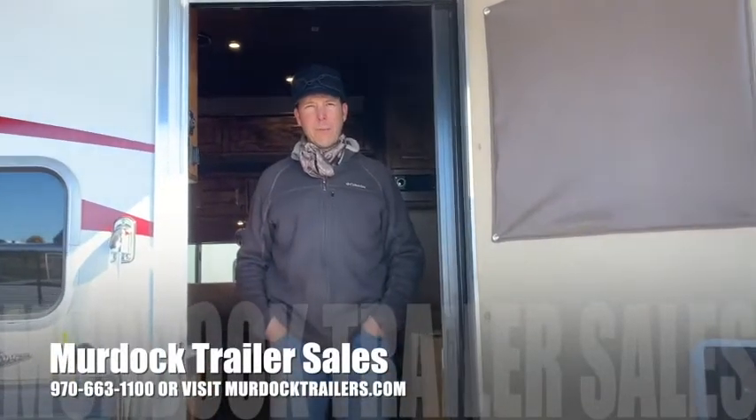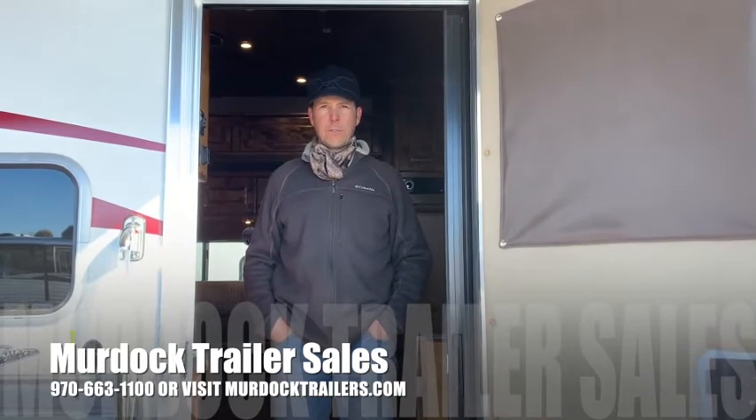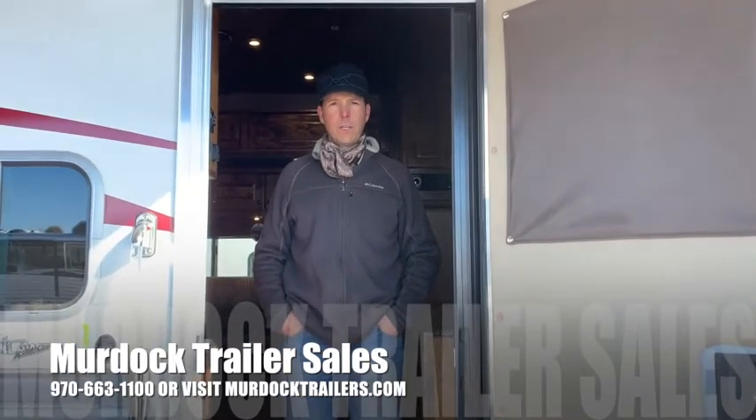Hello everyone, I'm Steve Burnett with Scott Murdock Trailer Sales. I want to take a moment to show you the interior of our Four Star 13-foot living quarter. This particular trailer is done by Outlaw Interiors and they do a beautiful job. Everything inside is going to be an alder hardwood interior.